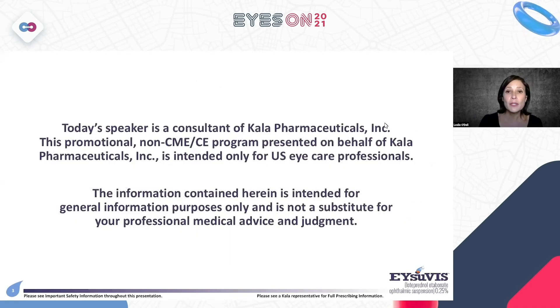Today I am speaking on behalf of Kala Pharmaceuticals. Although this is a non-CE or CME program, it is still presented on behalf of Kala Pharmaceuticals and is intended for U.S. eye care professionals only. The information contained within the presentation is intended for general information purposes and is not a substitute for your professional medical advice or judgment.